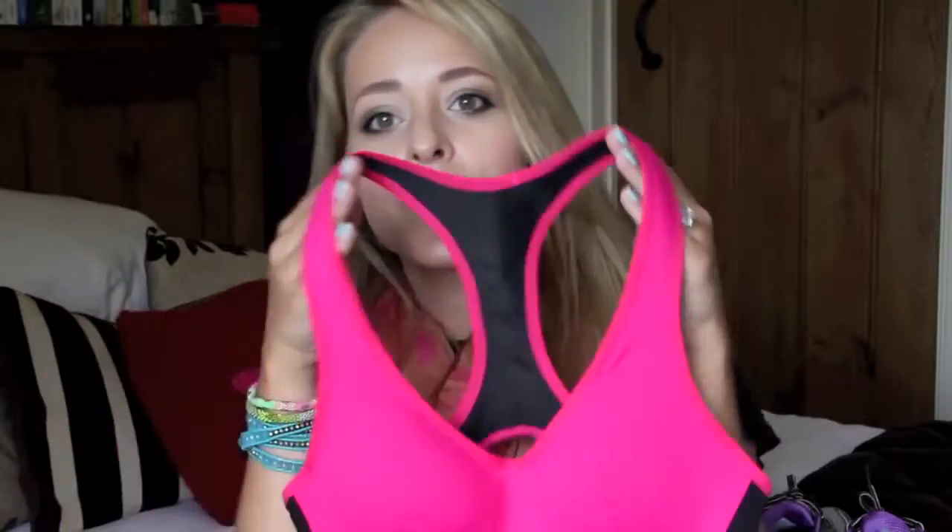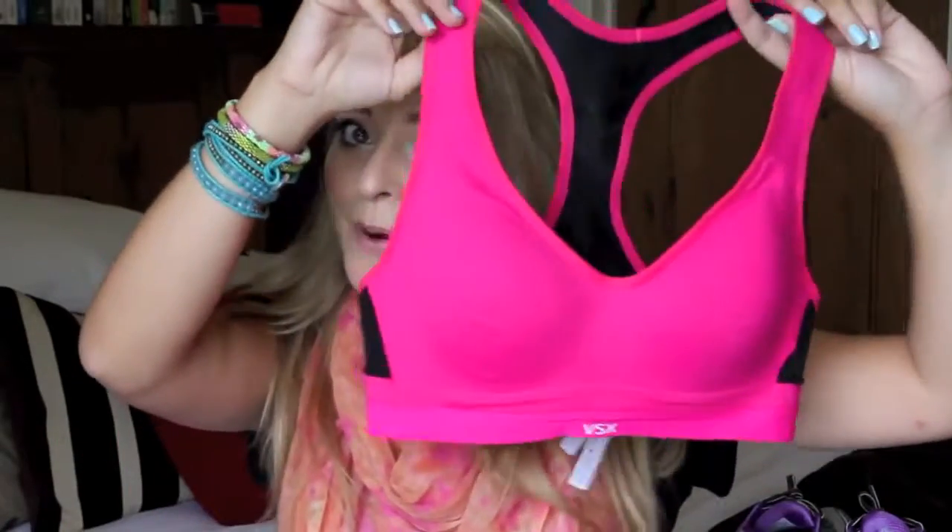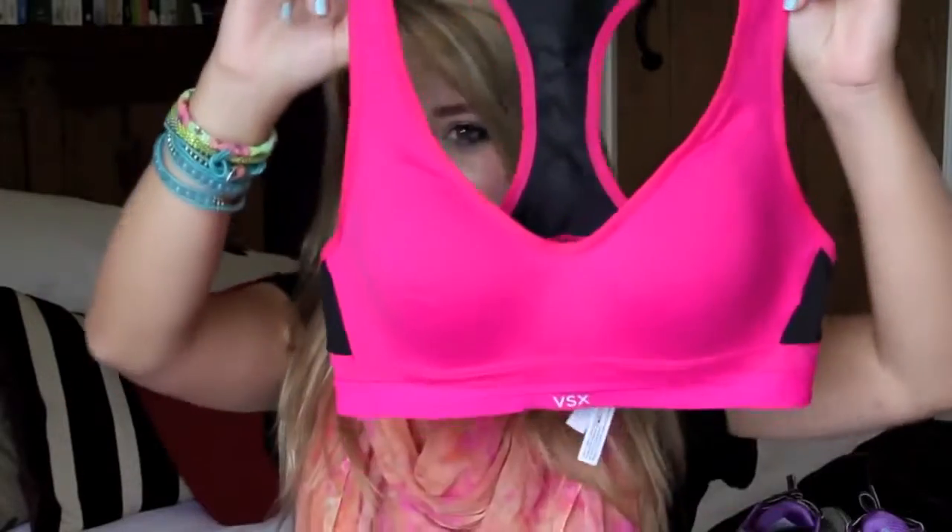Another thing I've been discovering more about since getting into fitness is sports bras. I have a few sports bras. I have a really old Triumph one that I've had since school and it's lasted me really well, but it's getting so worn out now. I recently bought another one, which I also got in LA. It's kind of awkward showing you a bra, but it's a sports bra so I guess it's not that bad.